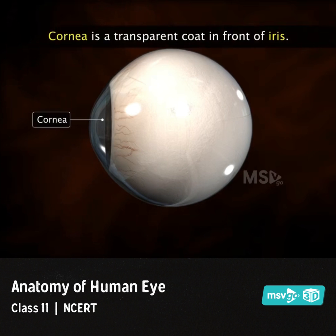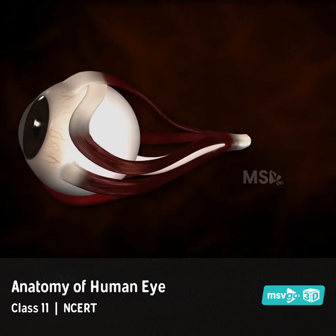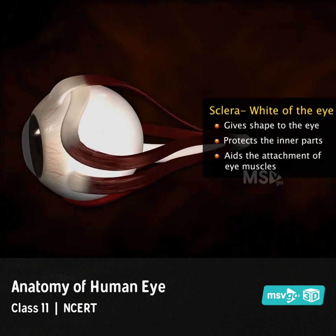The cornea forms a transparent coat protecting the colored iris. The sclera makes up the white of the eye, gives shape to the eyeball, protects the inner parts, and aids the attachment of the eye muscles.